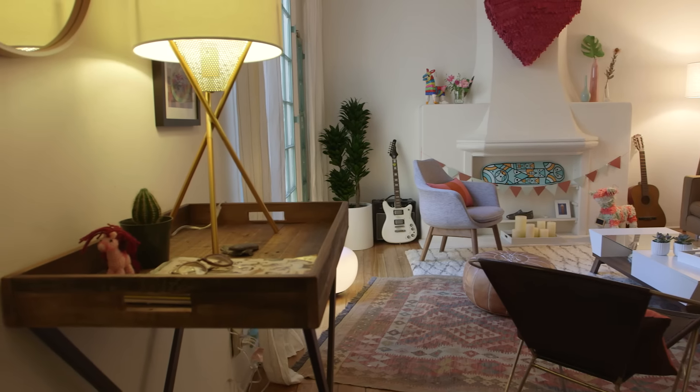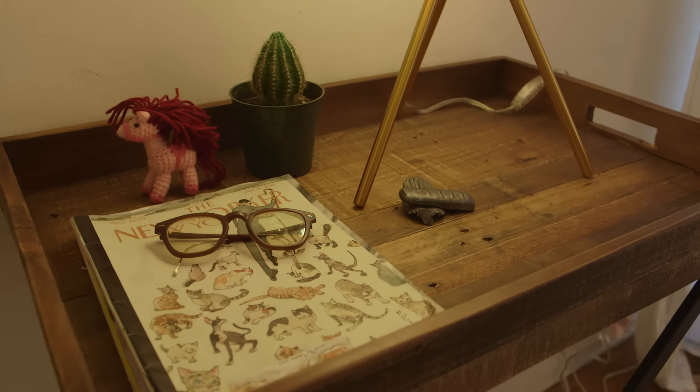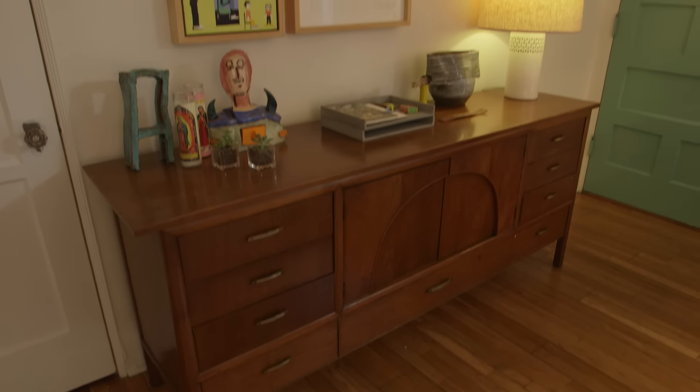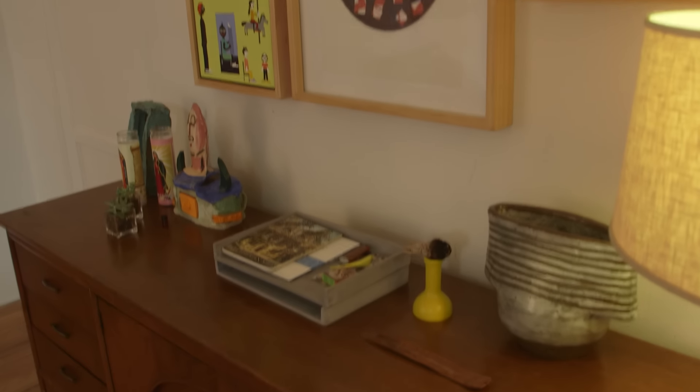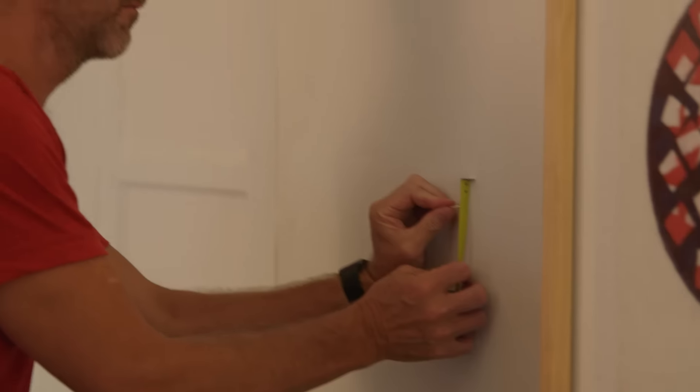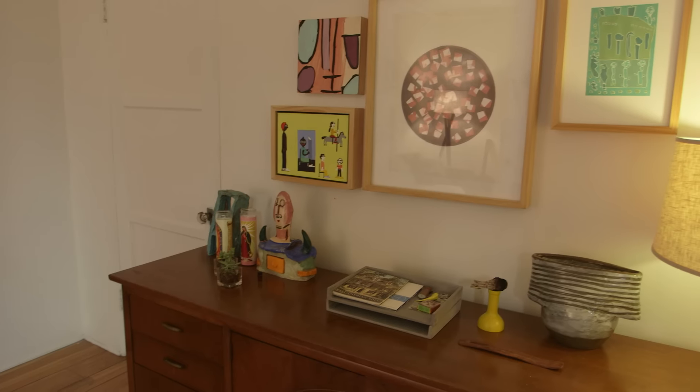The second thing we did was create an entryway. We got a console, put up some art, there's lighting — it's a place to drop your keys, a place to drop your mail — and right when you walk in the door, it feels really inviting. The last zone we created I call storage and organization. We took their beautiful antique buffet, put a salon wall above it, added all kinds of storage details to the top of it, and really curated it so it feels finished and complete.